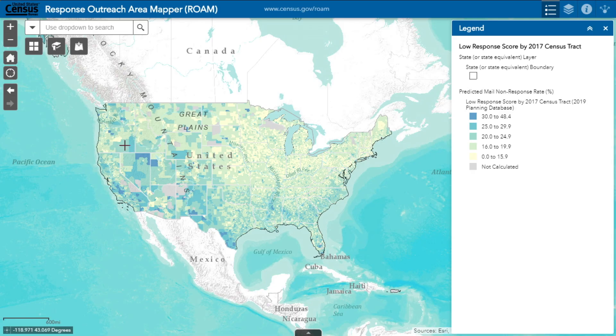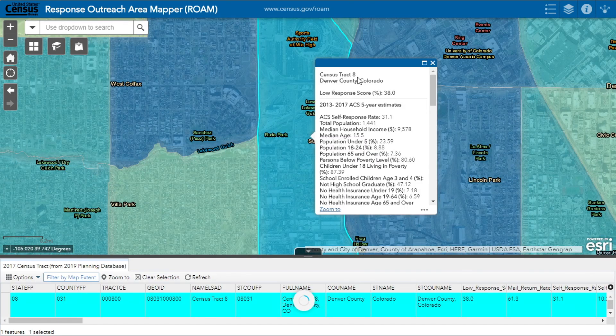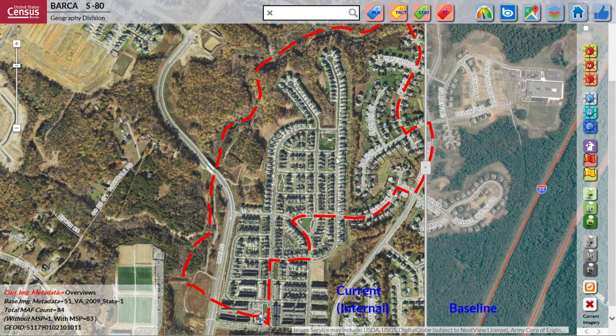We've been using the Response Outreach Area Map to target communities that have a much higher proportion of hard-to-count households. In our BARCA tool, we're doing in-office address canvassing where we no longer have to put as many people out on the street.